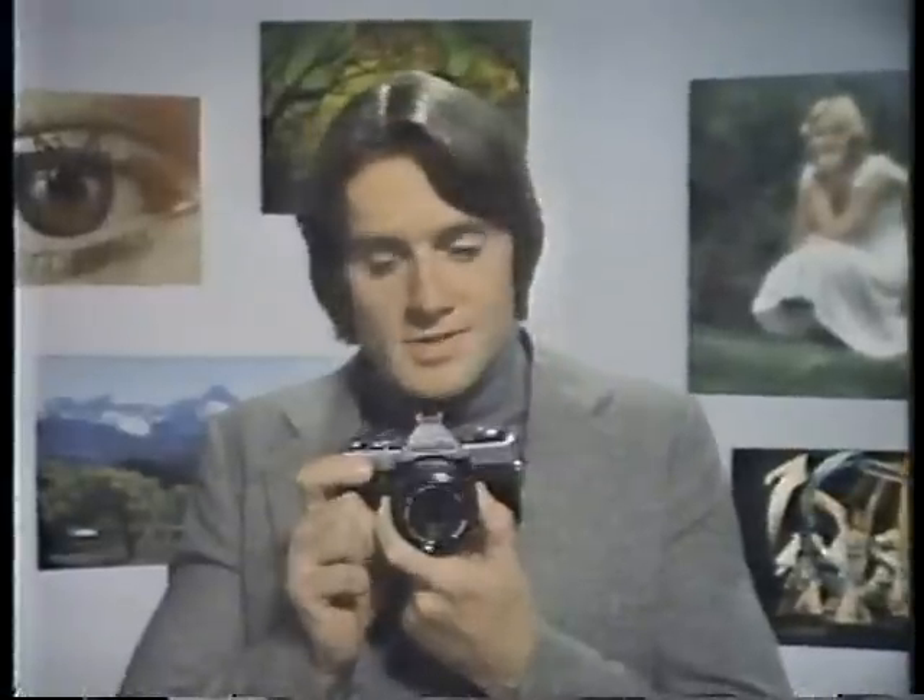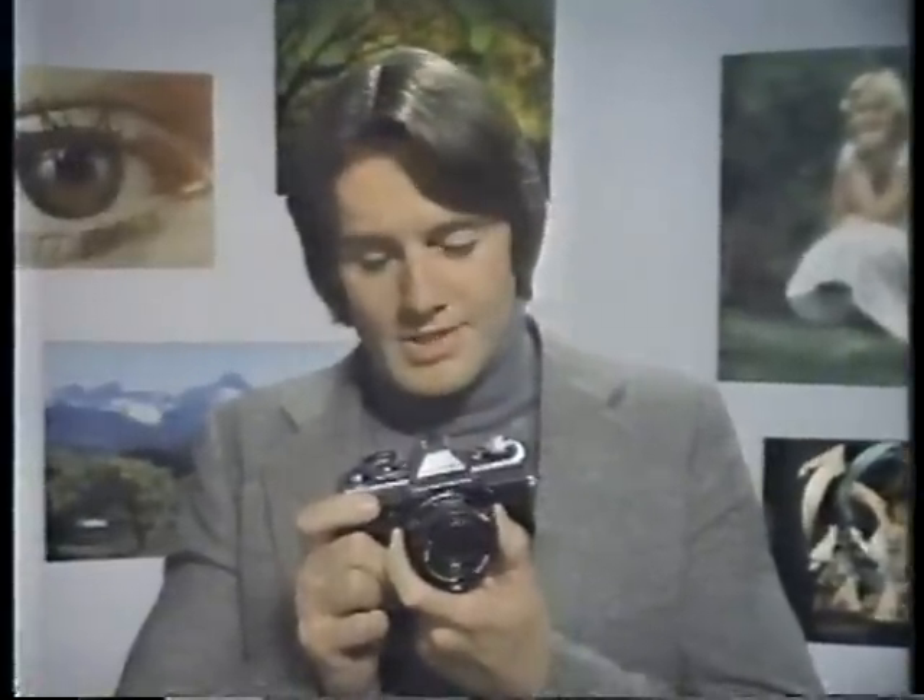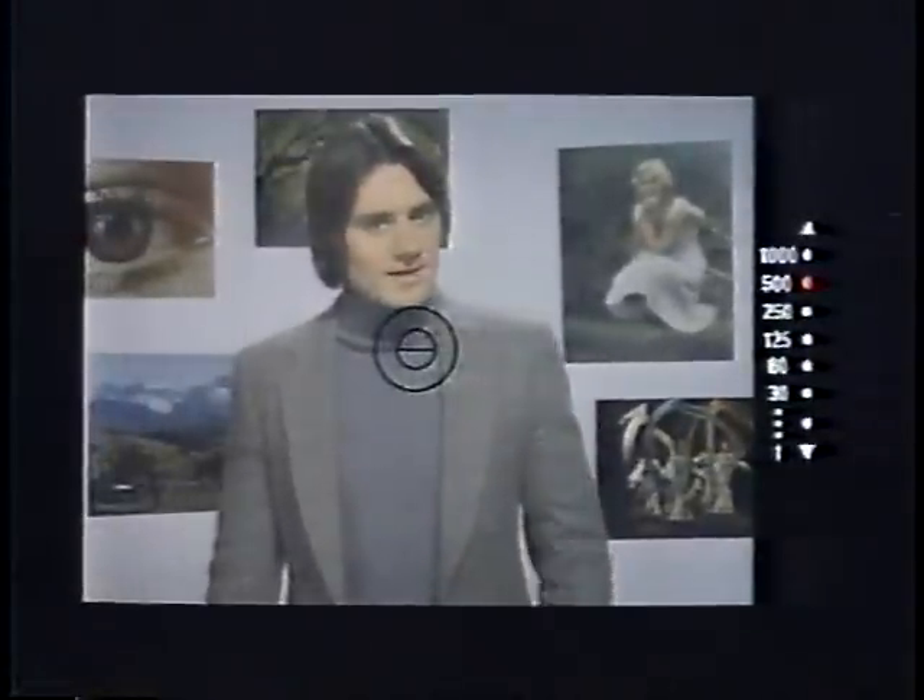If all automatic SLR cameras look the same to you, look again. This is the Minolta XG1. So advanced, a mere touch brings the XG1 to life, showing you the automatic shutter speed setting.